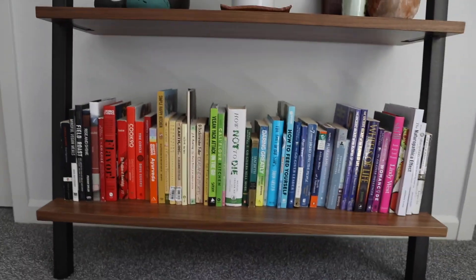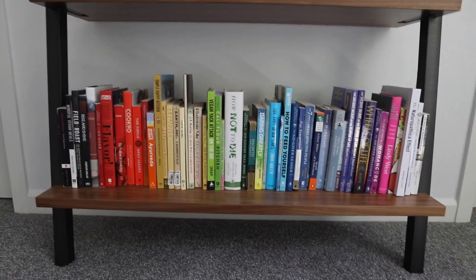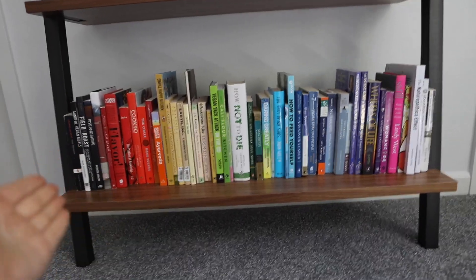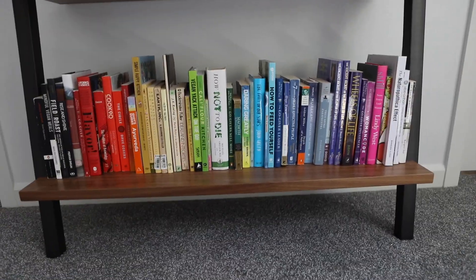I'm really excited about this rainbow bookshelf because it just looks cool. Dylan and I had a ton of books and I just organized them all to form a color gradient — it's really visually satisfying.